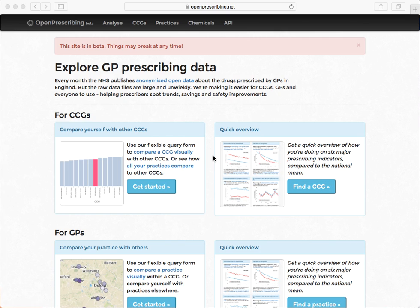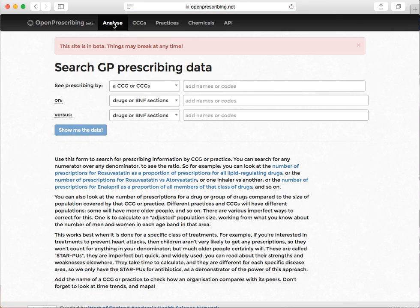Open Prescribing is a service that lets you look at what individual GP practices are prescribing. You can look at patterns over time, you can look at the data on a map, you can compare different practices against each other, you can see the data for clinical commissioning groups and so on. So let's look at some quick examples.